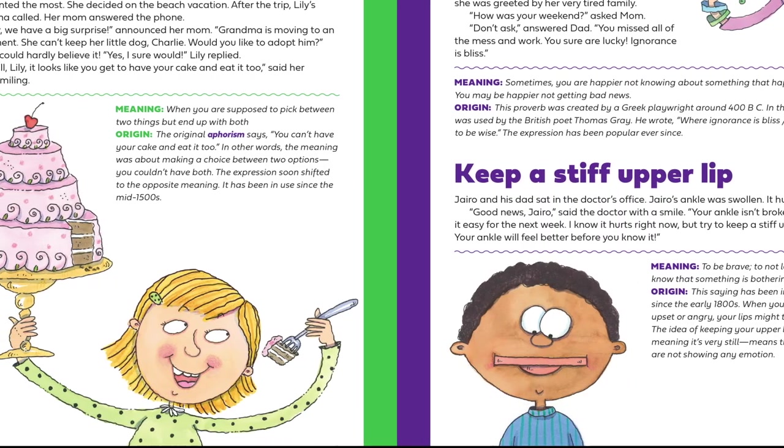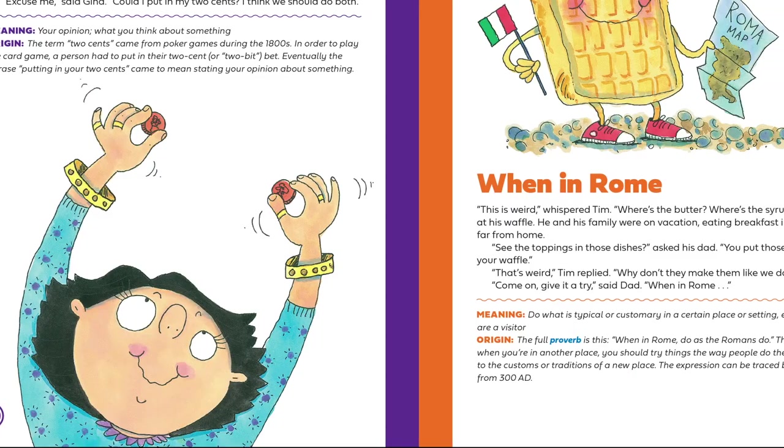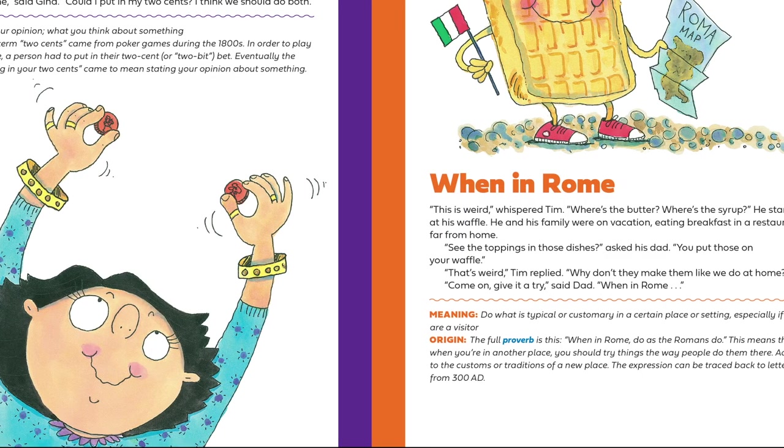Understanding Idioms presents young readers with 12 titles about some of the English language's most colorful idioms and explains what they mean.